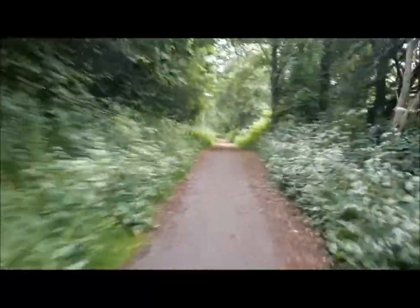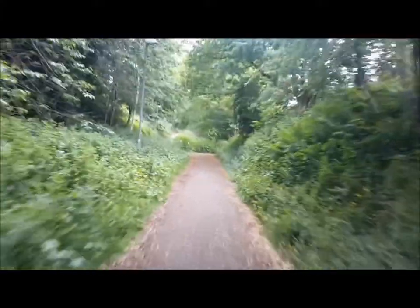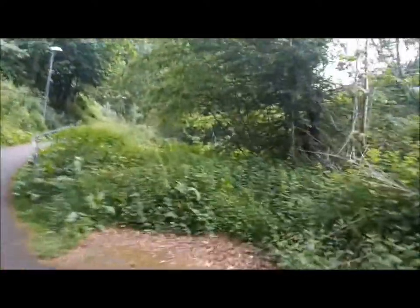No GoPro necessary — I have a steady hand. So it would appear the line went straight on here. Through there, the path goes this way.